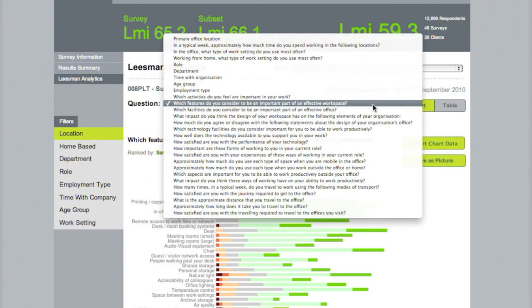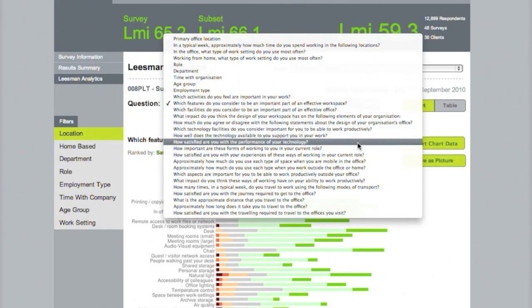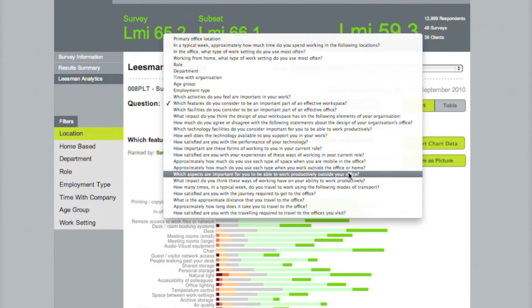Our core Leaseman Index question set ends here, at our question regarding the design of the workplace, with all of these subsequent questions added specifically for this client relative to their local needs.